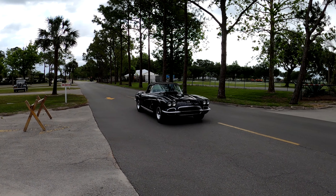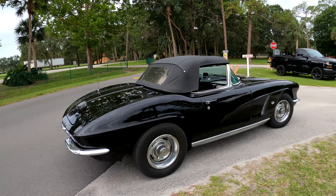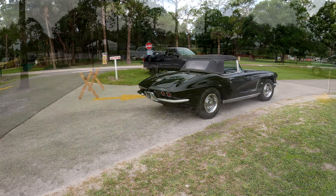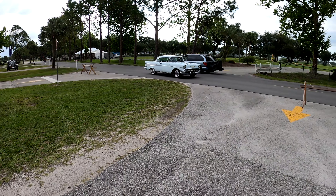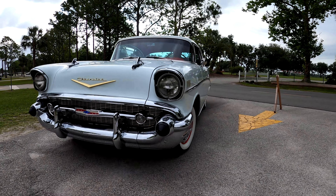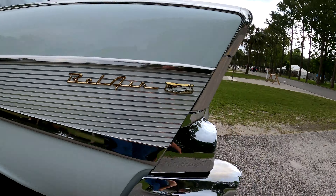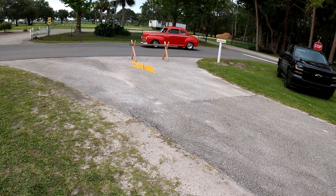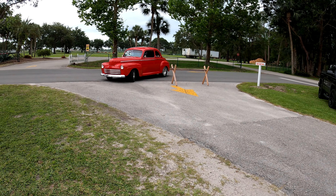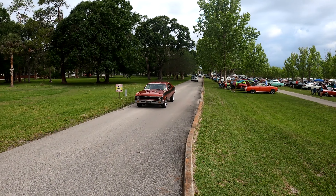Wow. Hey man, somebody shot that car all out, brother. Good morning. 1935 Chevrolet. Check out this Falcon, check out that Falcon. Good morning, lovely — lovely car. And right behind it, look at the El Camino. Right behind it.